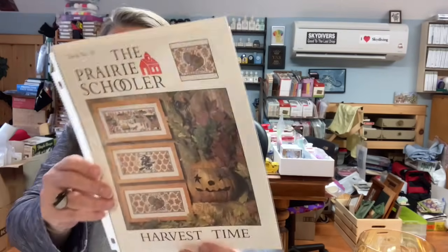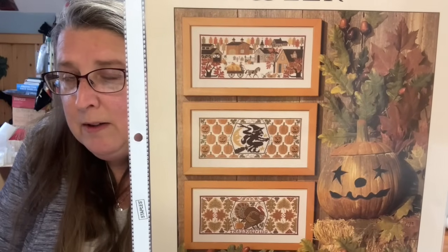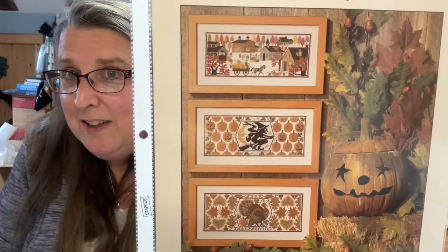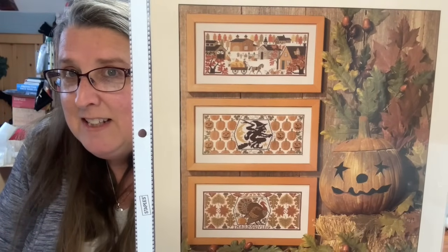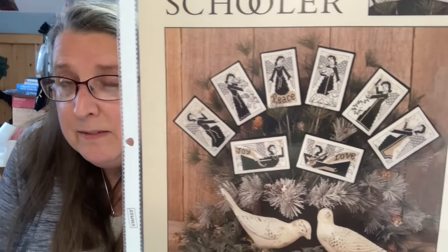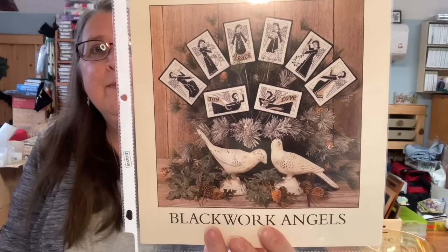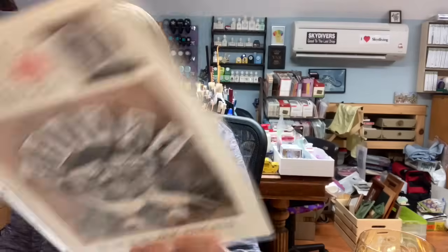Book number 93 is Harvest Time — I've been wanting to do this for an awfully long time. I think I would do the top one and the bottom one. I have enough Halloween to last me so I don't need the witch one, but just lovely — it's a great turkey. Number 103 is Blackwork Angels — you can do them in any color you want, red, blue. Book number 110 is Santa and Friends.